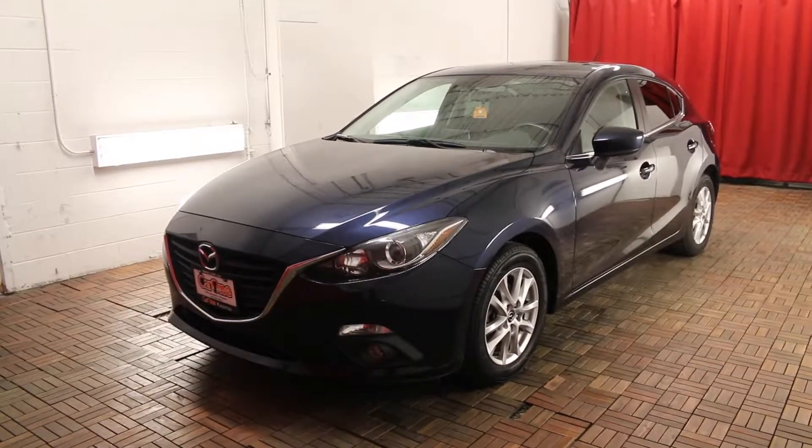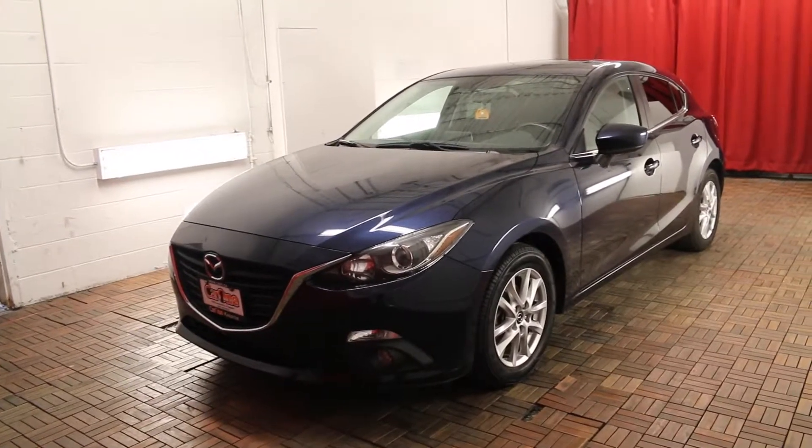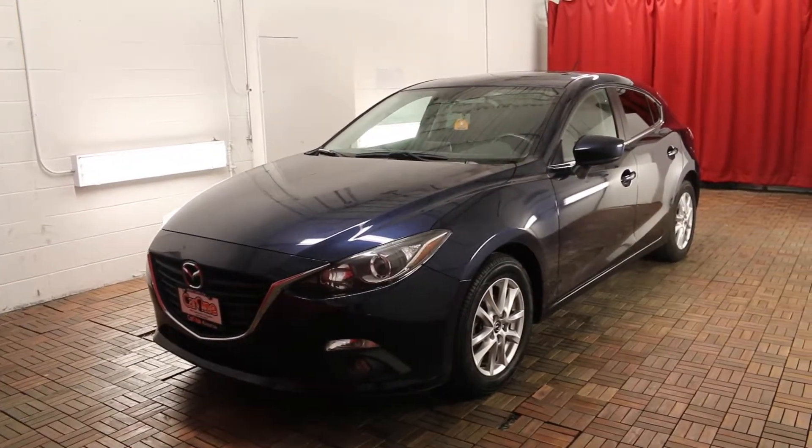Welcome to Car One. We are located at 1010 Centennial Drive in Kingston, Ontario. Today we're looking at a 2014 Mazda 3 Sport GS SkyAT.